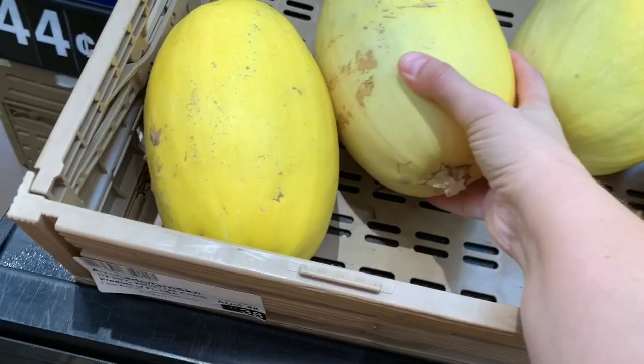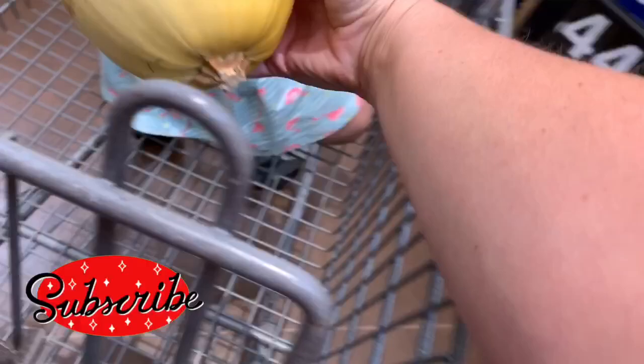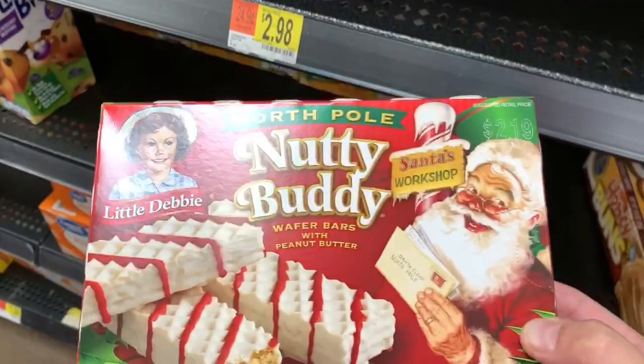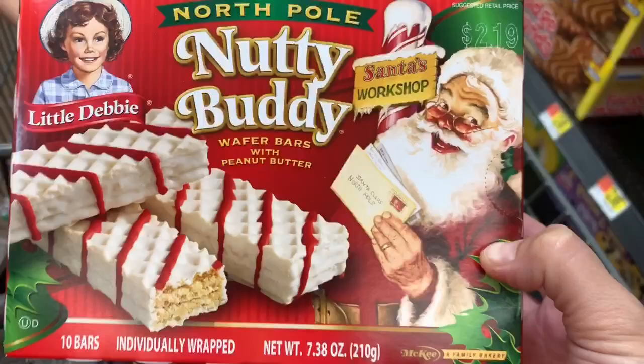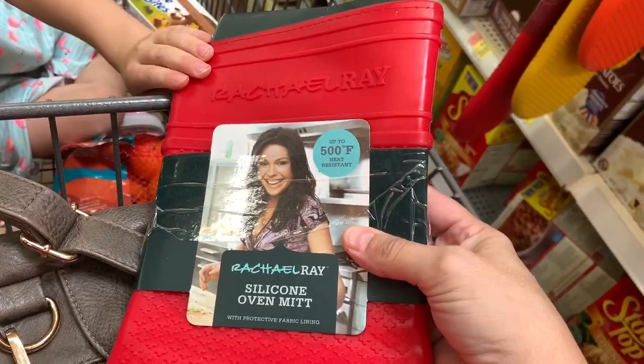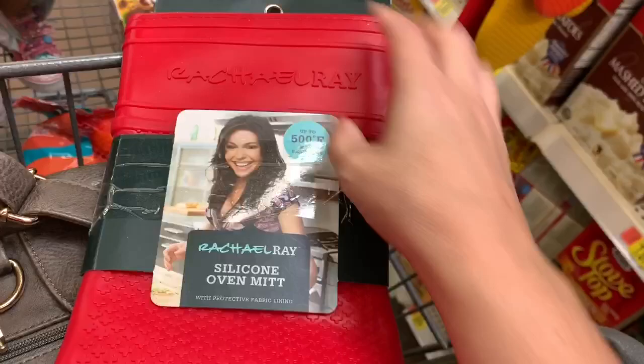I have not had a spaghetti squash in forever. Have you guys ever seen the Christmas Nutty Buddies? I have never ever seen these. I think we might get them and try them — well, the kids will try them and my husband. He likes Nutty Buddy Bars. One downside of doing grocery pickup is you don't get to see the cool stuff in the store. Like I've never seen these.